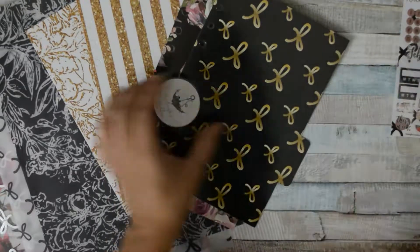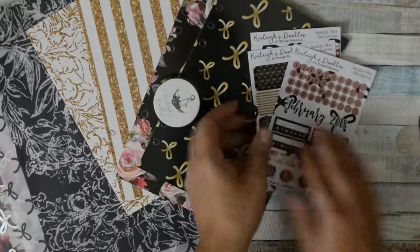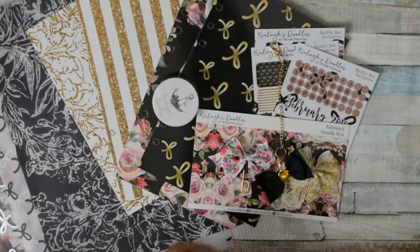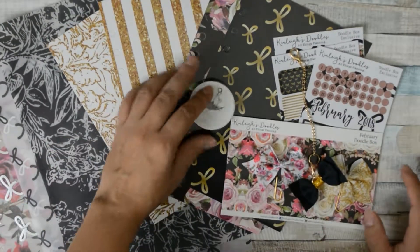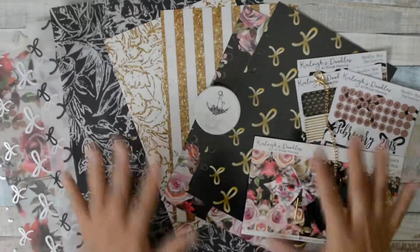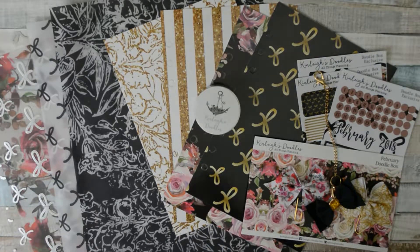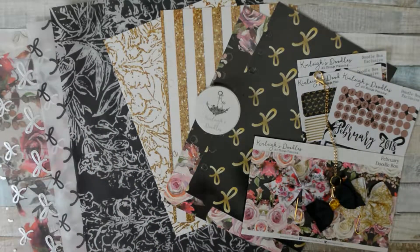So in total you get dividers, washi tape, stickers, bows, a charm — and that's it! So beautiful. I love her subscription and I can't wait to set up my planner with you guys. Stay tuned, I'll be doing a couple more videos. Thank you for joining and happy planning, guys — take care, see you soon!